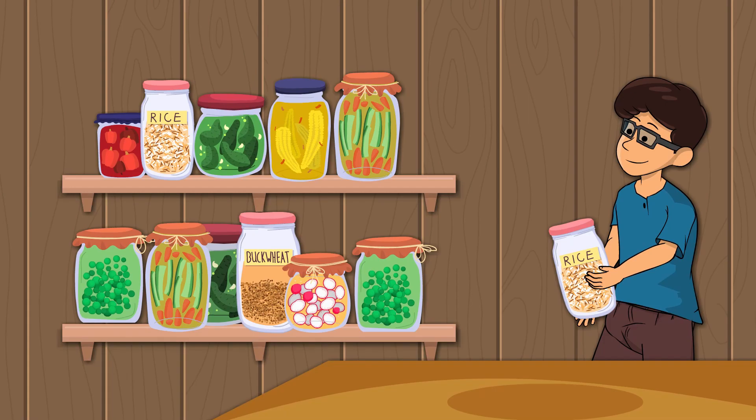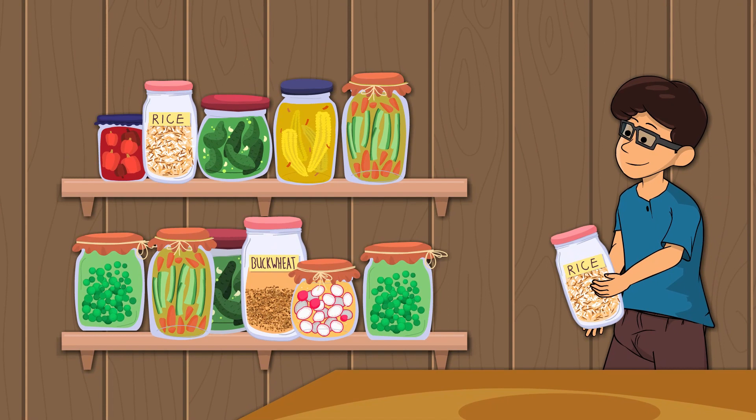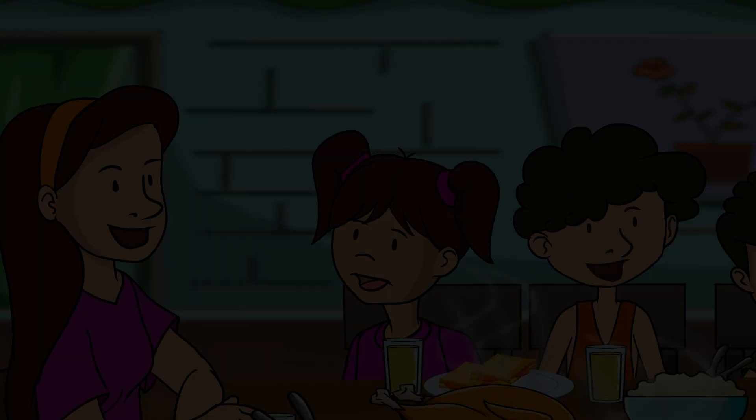Discover how they preserved their food for the winter months by canning, pickling, and storing it. You'll be amazed at the ingenuity and resourcefulness they used to make sure they had enough to eat all year round.